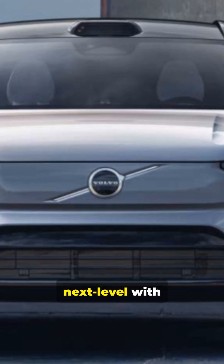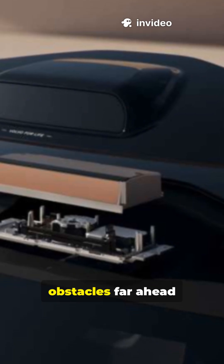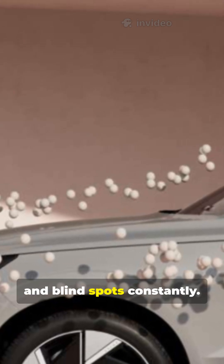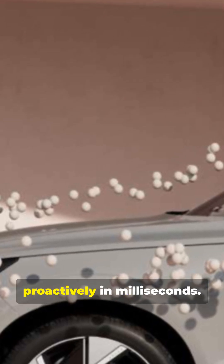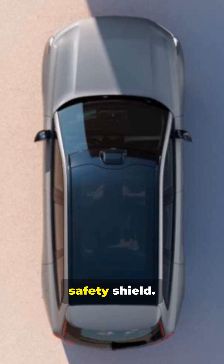Safety is next level with Volvo's cutting-edge protection tech. LiDAR detects obstacles far ahead and around accurately. Cameras monitor lanes, traffic, and blind spots constantly. Sensors track surroundings to prevent collisions proactively in milliseconds. All combined, they form a 360-degree safety shield.